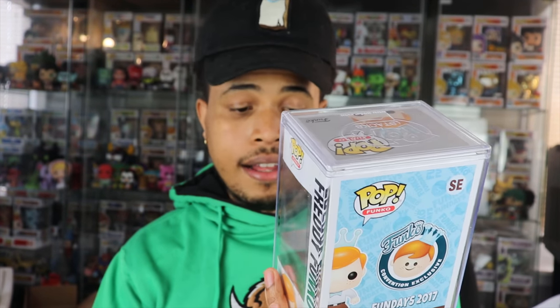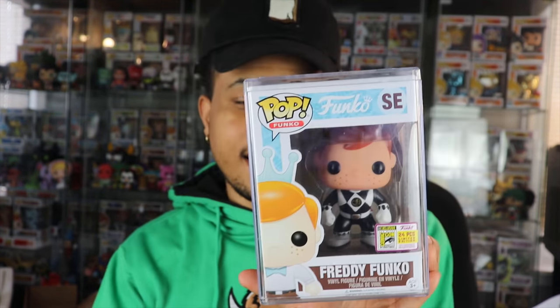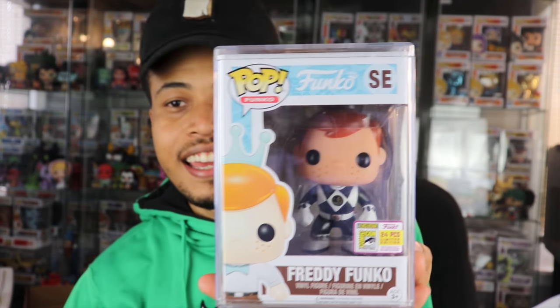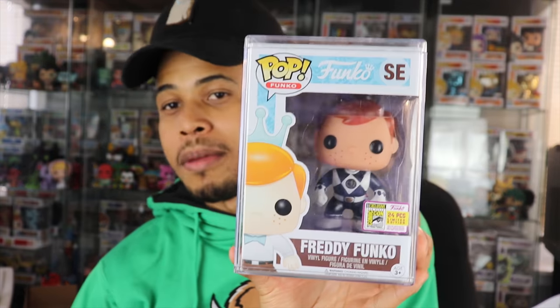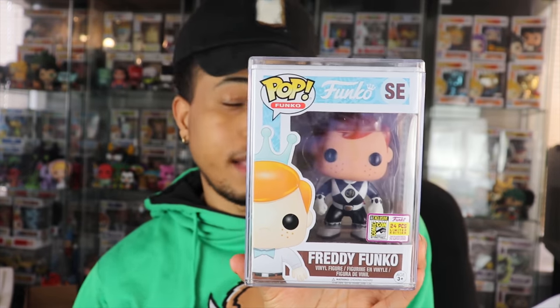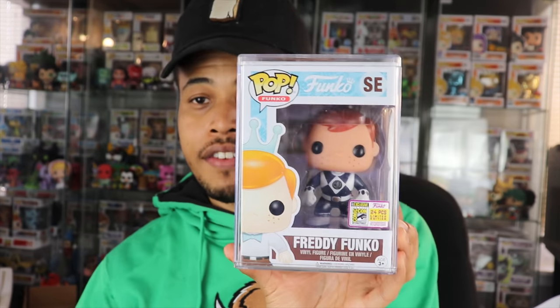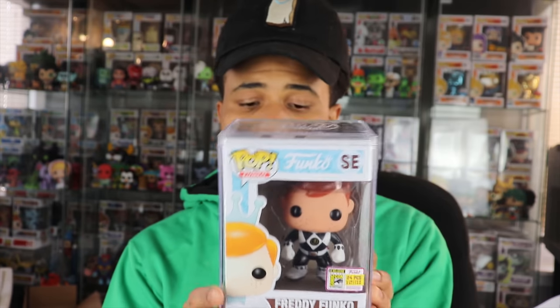Not much more I can say — this one is a grail, that's all. Let me know in the comment section below what your favorite one is. I think it's going to be the overwhelming favorite in the box, and it's definitely one of my favorite pops in my collection now. I have another $1,300 box coming in the mail very soon, so stay tuned for that video. Thanks so much for watching — till next time!